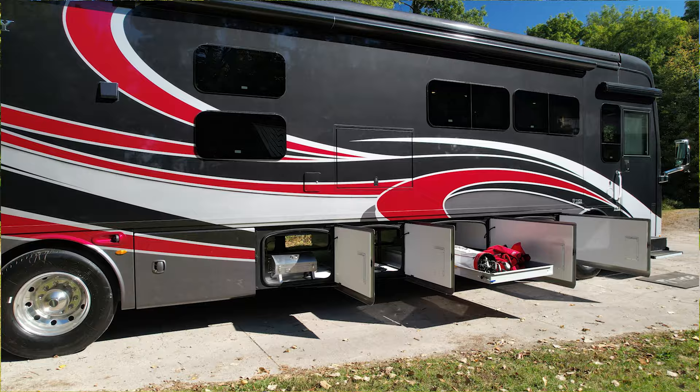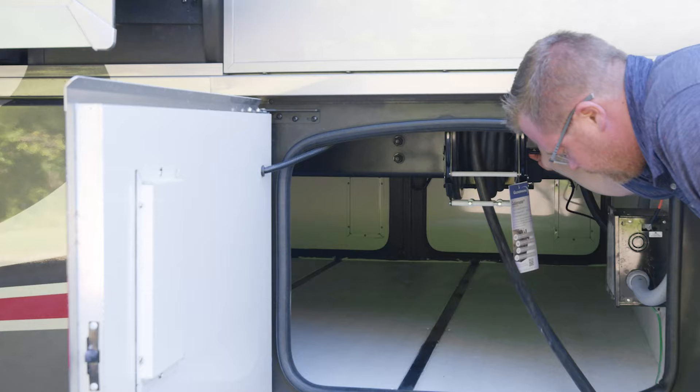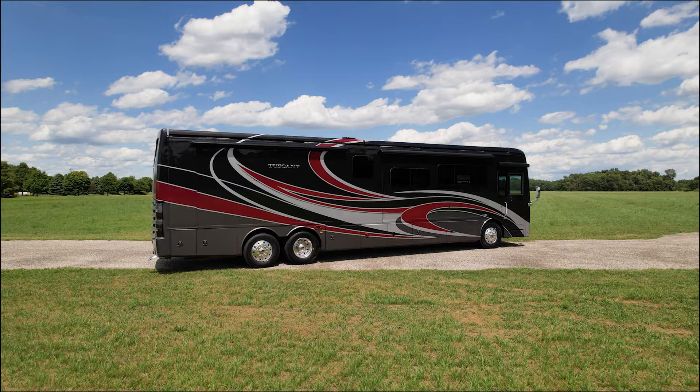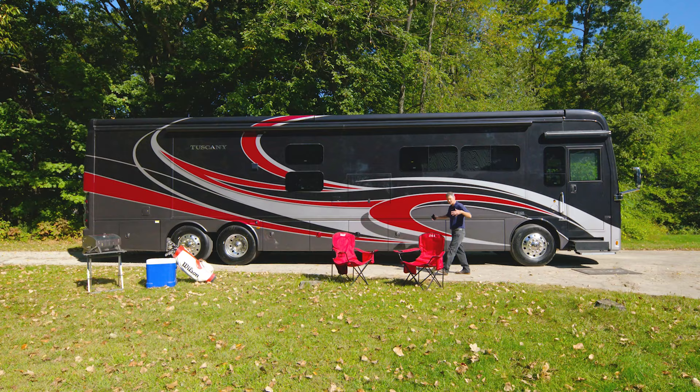These bays are all huge — look at this. You have pass-through storage and this slide-out tray can hold 800 pounds. Behind the doors on the business side of the Tuscany you'll find a retractable power cord and fresh water hose reel. The Tuscany comes with the best warranty in the business: 12-year structural, six-year lamination, and a one-year limited warranty.